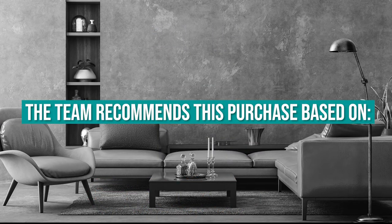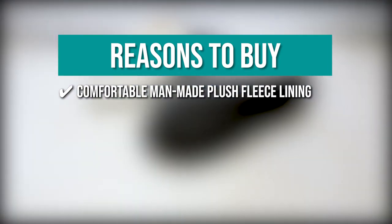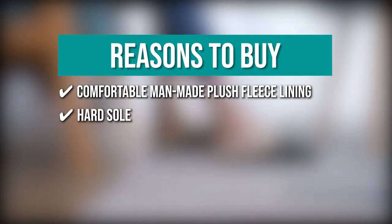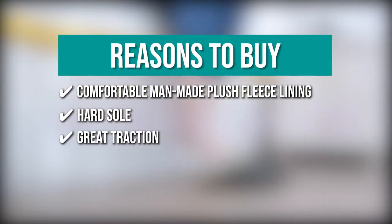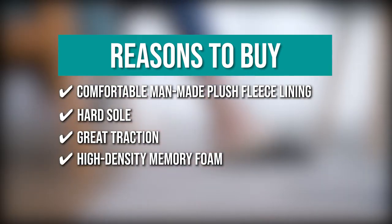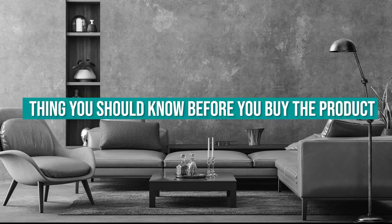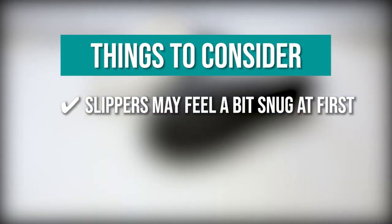The team recommends this purchase based on the following. Comfortable Man-Made Plush Fleece Lining — they have a comfortable plush fleece lining that wraps around your feet and provides soothing comfort. Heart Sole — the Winter Lady slippers have a heart sole that makes them ideal for both indoor and outdoor family use. Great Traction — their great traction allows for stepping noiselessly in the bedroom. High Density Memory Foam — the slippers are lined with high-density memory foam that relaxes and shapes your feet. The thing you should know before you buy is these slippers may feel a bit snug at first but will stretch to a customized fit after several wearings.